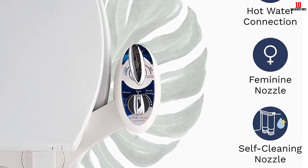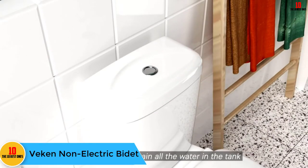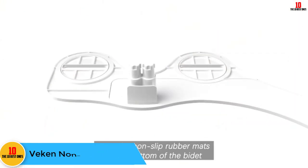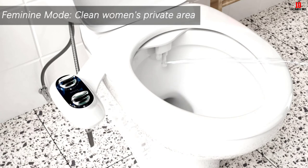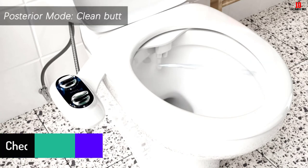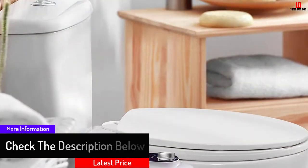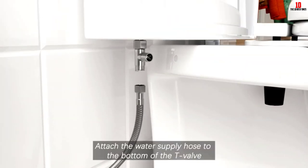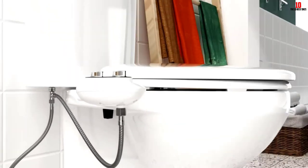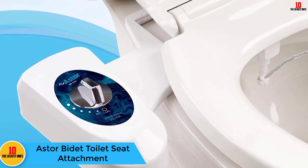At number 4 we have the Beckon non-electric bidet. Equipped with a dual nozzle system, this bidet attachment delivers outstanding performance with a frontal wash perfect for feminine hygiene and rear cleaning. It is ideal for sanitary protection and comes with easy maintenance. Installation is straightforward thanks to detailed instructions. Made of high-quality materials, it is long-lasting, eco-friendly, and requires no electricity to operate. You can select from different cleaning modes according to your requirements.